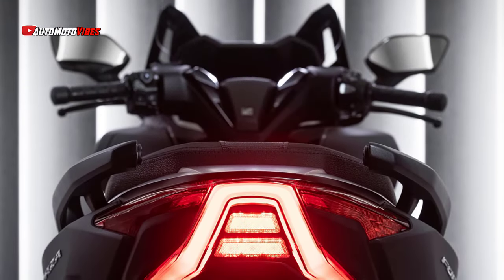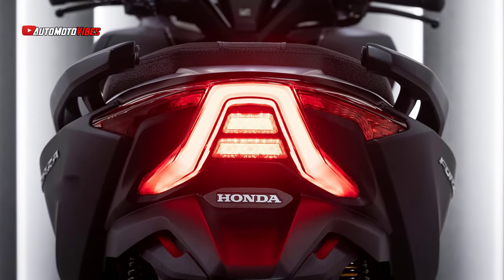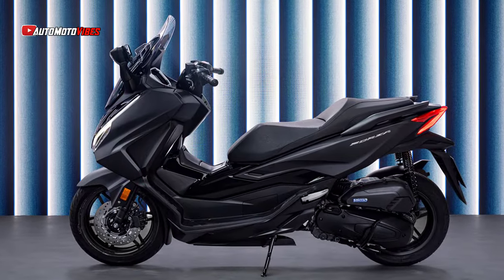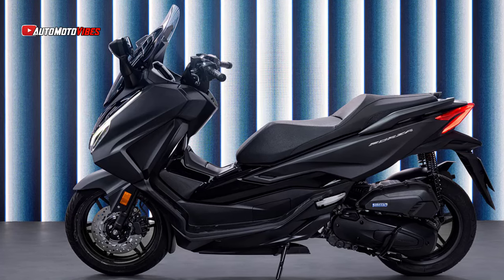Riders can enjoy an enhanced level of safety with Honda Selectable Torque Control, HSTC, which maintains rear-wheel traction in varying road conditions. The rear spring preload is adjustable, ensuring optimal comfort when carrying passengers or luggage.